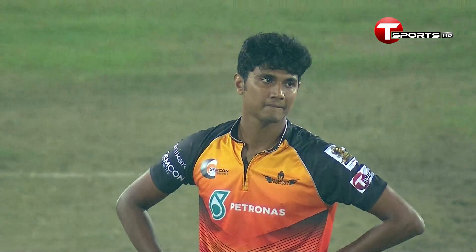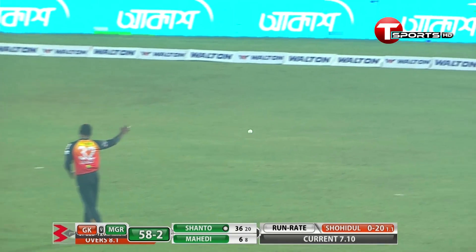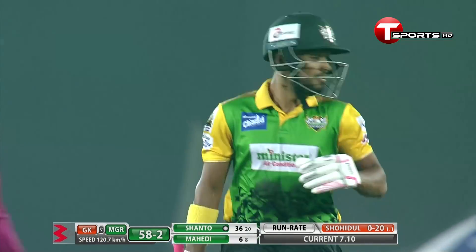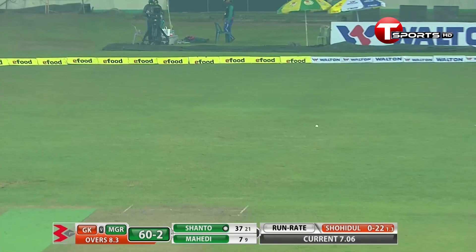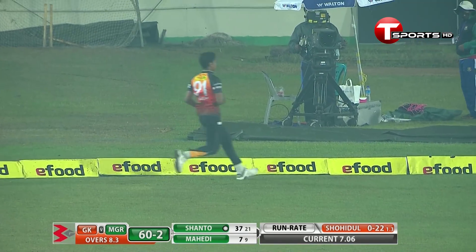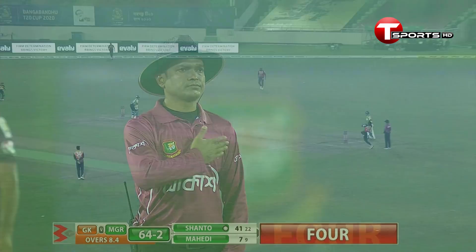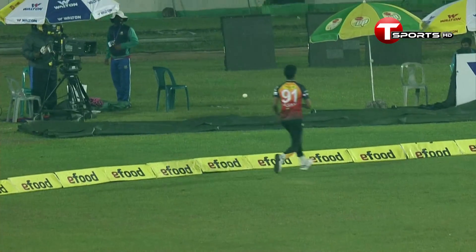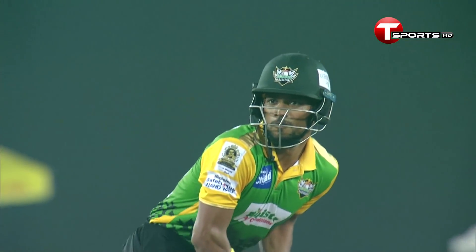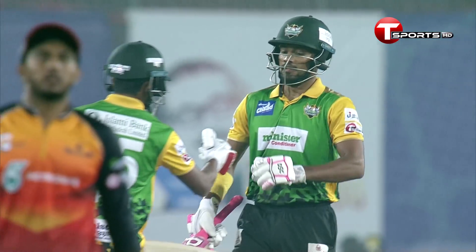That goes away fine, it goes away for a boundary. In that location he did it — the ball was onto the pads and the way he glanced it, no chance for the fielder. A boundary — he is batting like a pro.